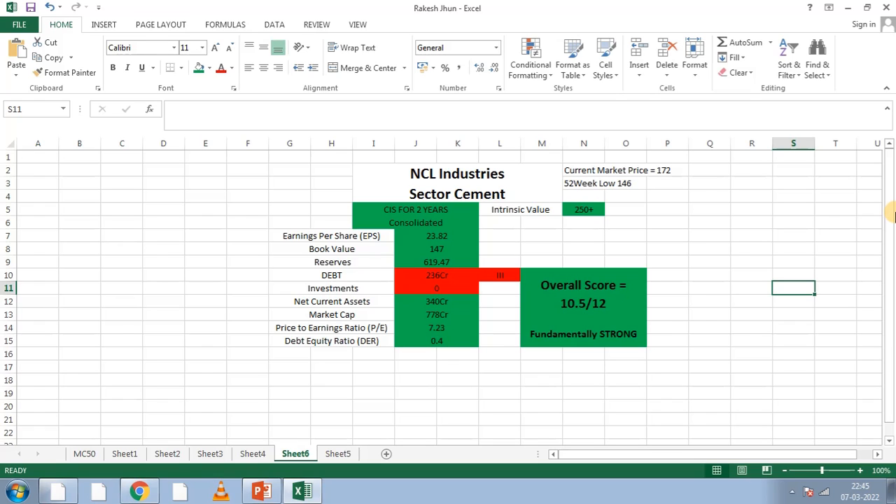Go to the description below. Reserves — go to the description below for details.